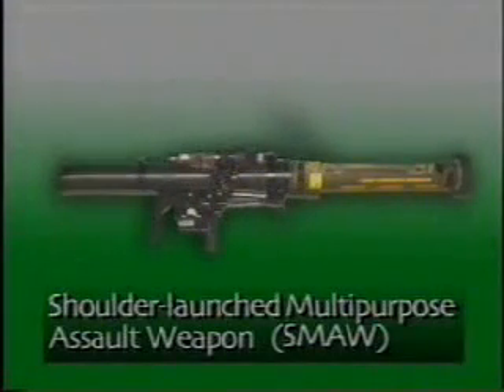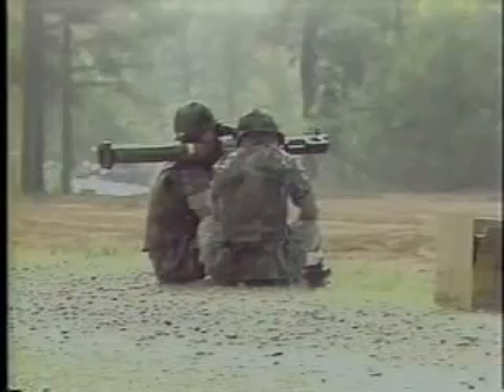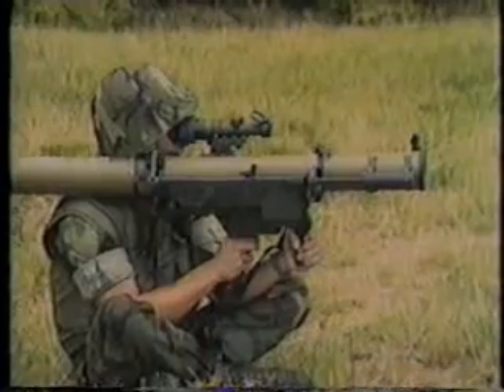The SMAW is a man-portable 83mm rocket system for use against bunkers, urban targets, and light armor, with ranges up to 500 meters, or about 540 yards. Here, SMAW is fired against a triple brick wall from 250 meters, or about 270 yards. The warhead blows a 14-inch diameter hole in the wall and dispenses blast overpressure and secondary missiles from the brick into the area behind the wall.